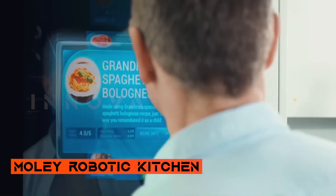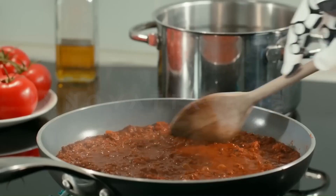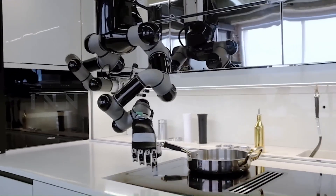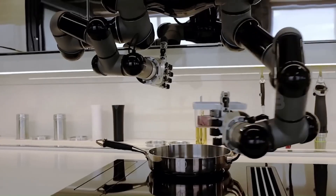Mule Robotic Kitchen: A revolution in home cooking. Mule introduced an extraordinary leap into the future of home cooking with a Mule Robotic Kitchen. It stands as the world's first automated kitchen, offering not just a time-saving benefit but liberating you from the routine tasks of cooking.